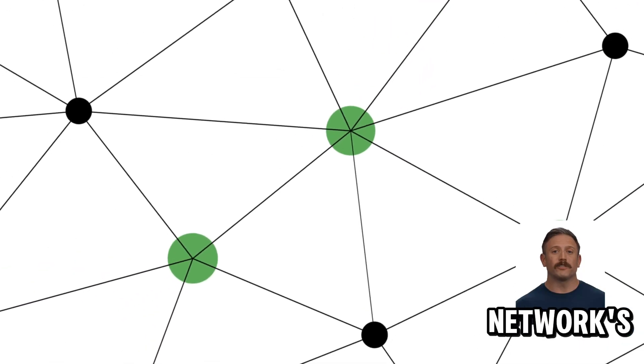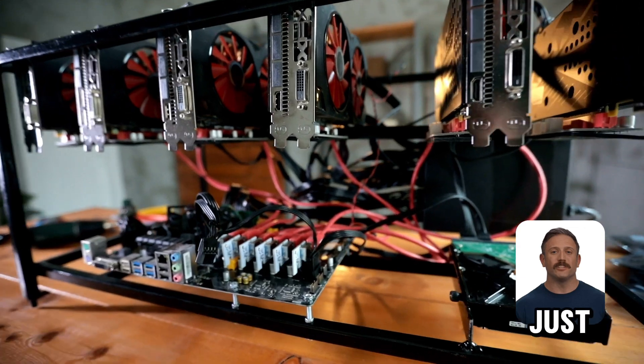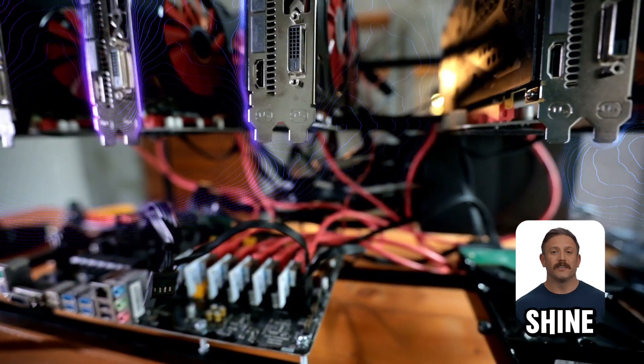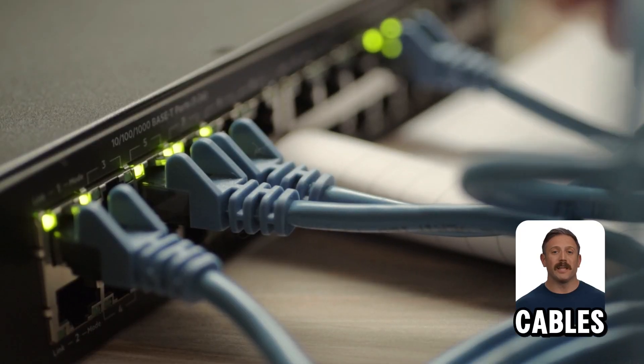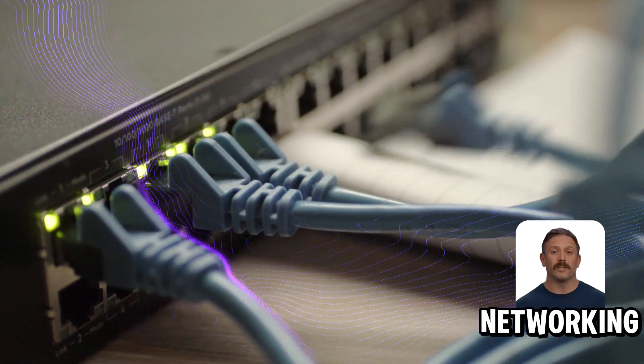Remember, your network's only as good as its weakest part. Switching to Cat6 could be just what your system needs to shine. Next time you're shopping for Ethernet cables, you'll know exactly what sets Cat5 and Cat6 apart. Happy networking.